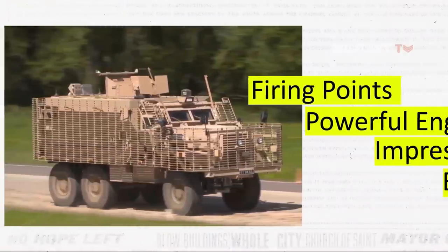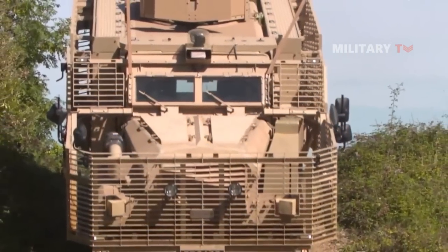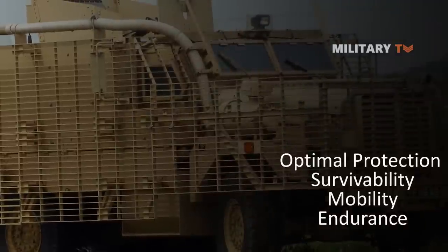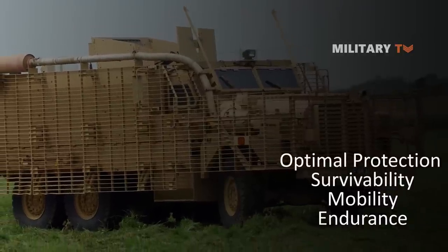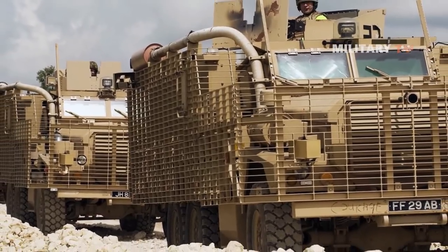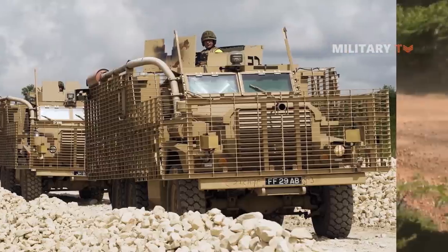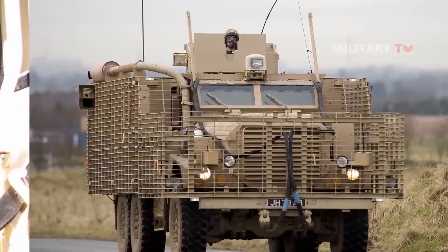The strategically positioned firing points, powerful engine, impressive speed, and exceptional range of the Mastiff play a significant role in bolstering Ukraine's ability to fight against Russia. These specifications provide optimal protection, survivability, mobility, and endurance, equipping Ukrainian forces with a formidable asset that enhances their operational effectiveness and safety. Considering the Mastiff's formidable specifications and advanced features, its deployment can play a pivotal role in bolstering Ukraine's defense system and making a substantial contribution towards ensuring the failure of Putin's regime.